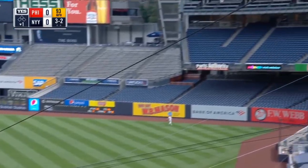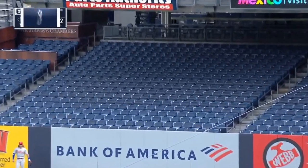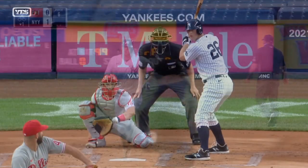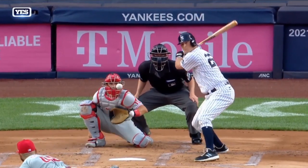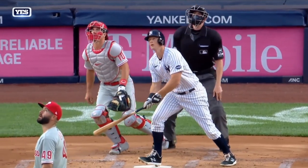High fly ball, deep right field — Harper back, tracking to the wall — see ya! A home run for LeMayu, and the hits just keep on coming for the Yankees. It is one nothing. He's a sinker ball pitcher. Watch LeMayu — he does not commit to anything. The ball stays up, and boom — home run to right.